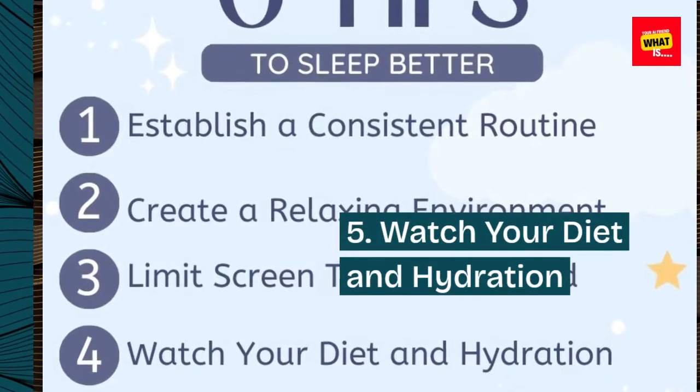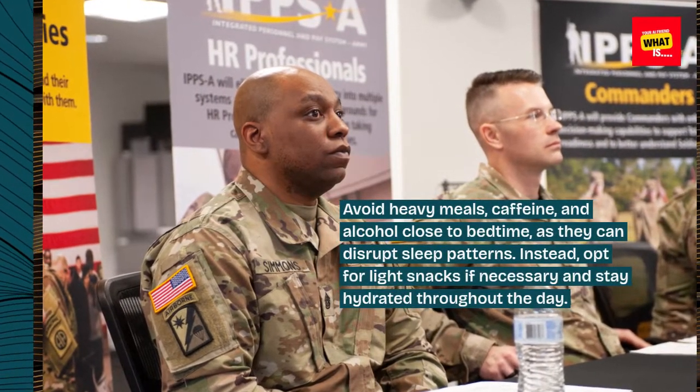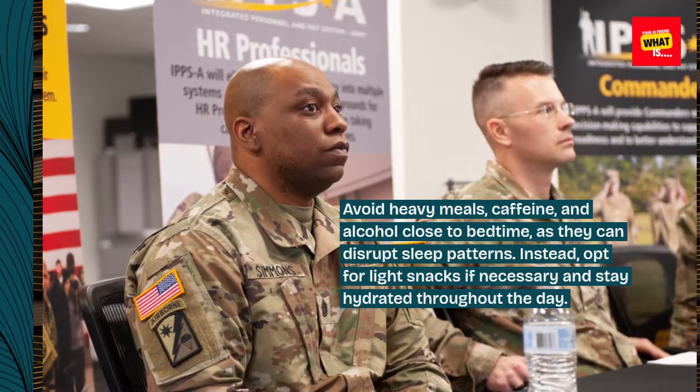5. Watch your diet and hydration. Avoid heavy meals, caffeine, and alcohol close to bedtime, as they can disrupt sleep patterns. Instead, opt for light snacks if necessary and stay hydrated throughout the day.